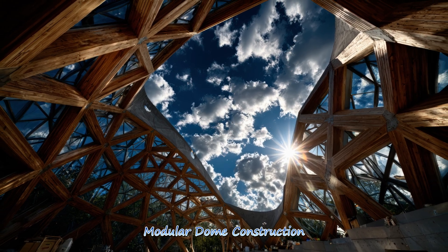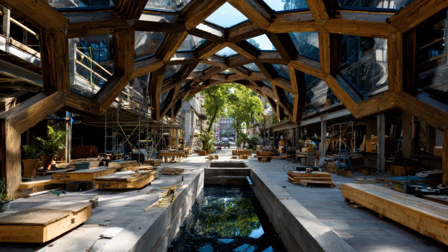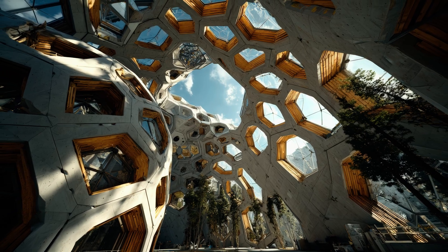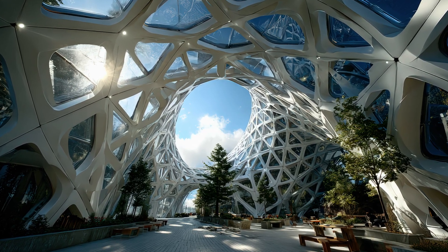Modular dome construction allows fast assembly, reduced labor, and impressive design flexibility. Each prefabricated segment fits seamlessly together, producing durable, customizable structures that can be adapted to countless uses and environments.